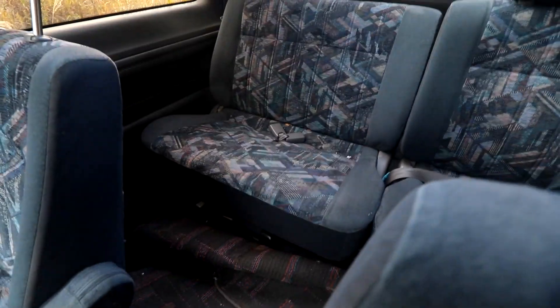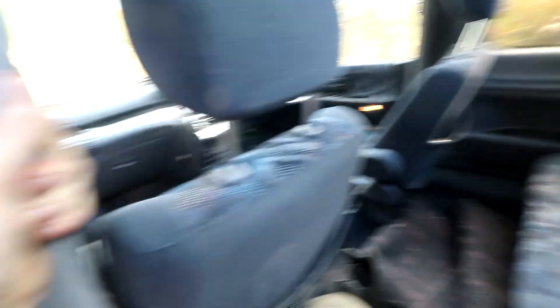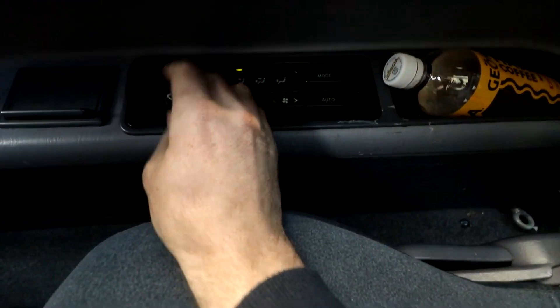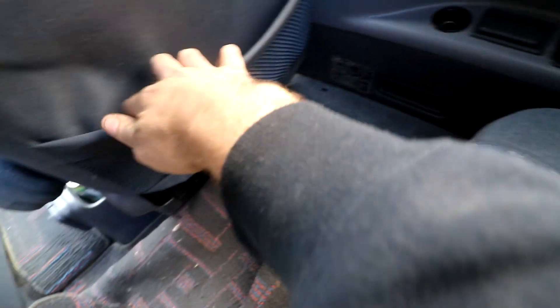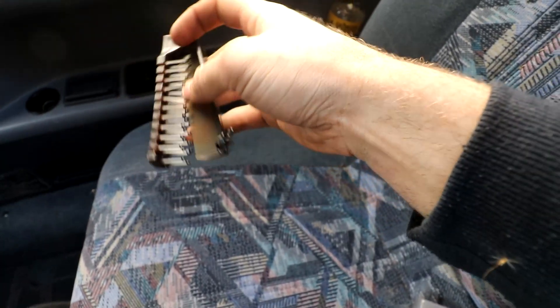We'll jump in the back seat and have a look. It's got a nice bit of space in the back with an easy grab handle to jump in. Pretty cool — it's got air conditioning controls for the back seat as well, which is nice to see. Nice luxurious van. Looks like we've got more of these coffees, another one. There's also a comb — oh, a double comb. The last owner was obviously very conscious of their hair.